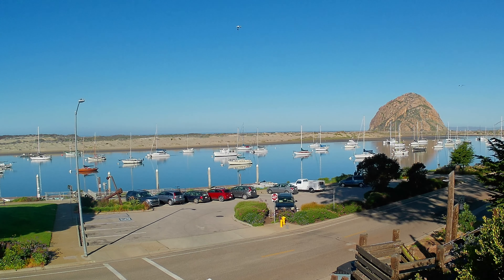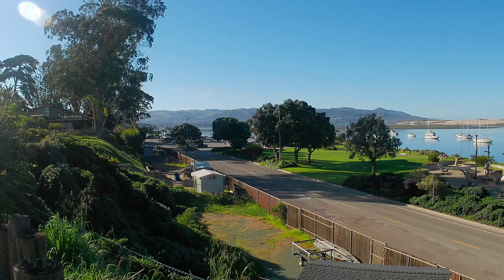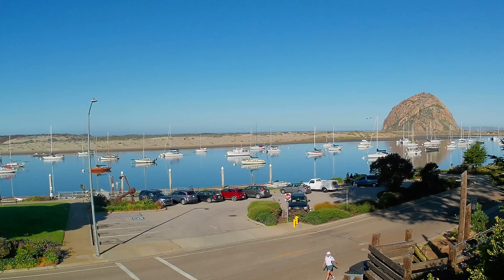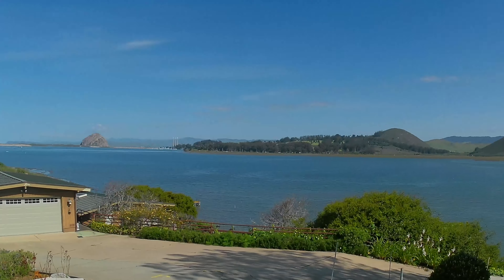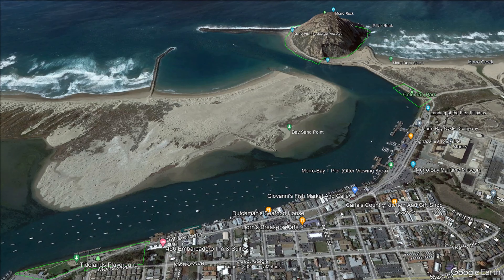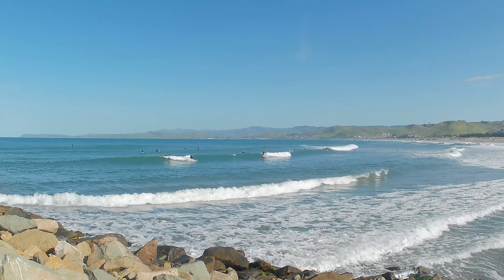Morro Bay has got to be the prettiest beach town in California. I say that because it's got so many contrasting features. And it's not just the rock — it's also that we have a beautiful bay, a long brackish back bay filled with amazing wildlife, a seven-mile sandspit topped by historic Morro Rock, and then we have long sandy beaches like all other beach towns.